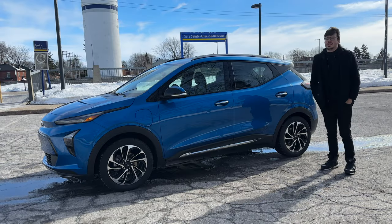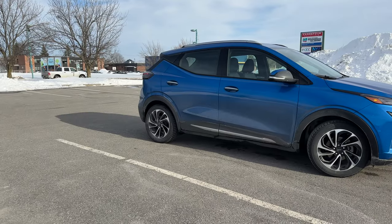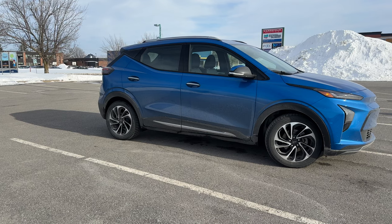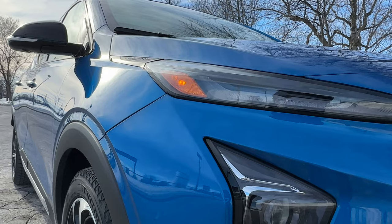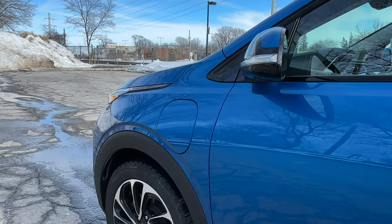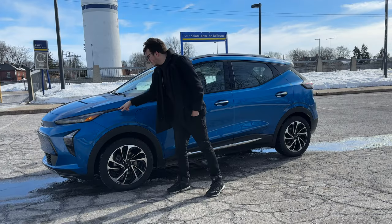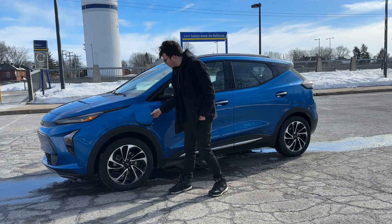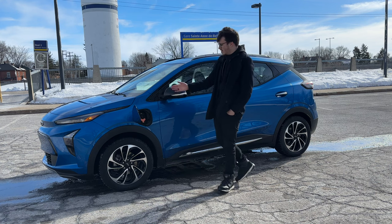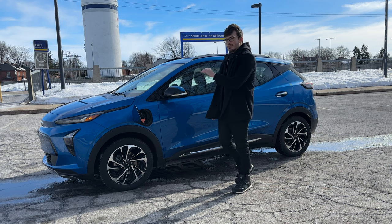Moving on to the side profile of the Bolt EUV, you can see it's a little bit bigger than the normal Chevrolet Bolt but still has that compactness. We've got 17-inch wheels here, and you don't actually hear a lot of road noise in the car — you can hear other people's road noise but not your own, so GM has done a good job picking the right tires and doing noise cancellation. You also have chrome door handles with one-touch lock and unlock, a physical button so it's not likely to freeze in the winter. The charge port is right at the front — press it once, it unlocks, and then there's a little orange button for the DC fast charger. Very useful — you don't need to back up.